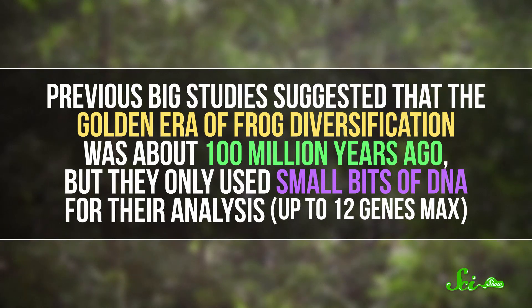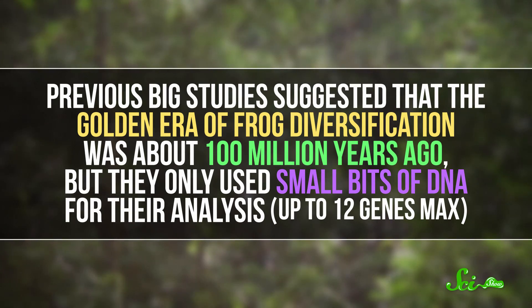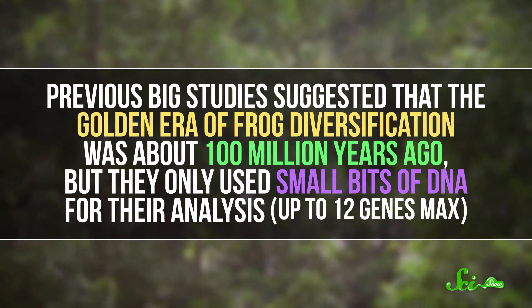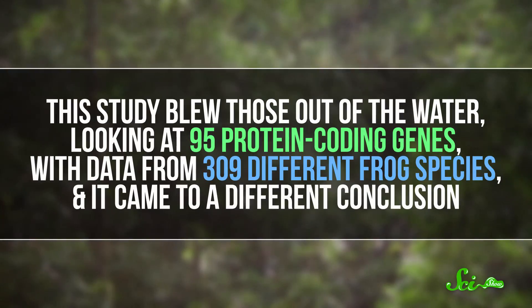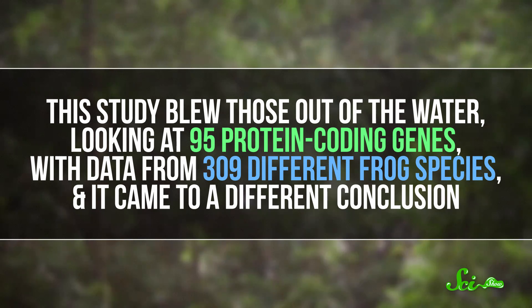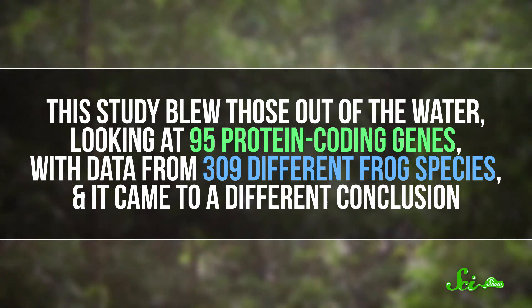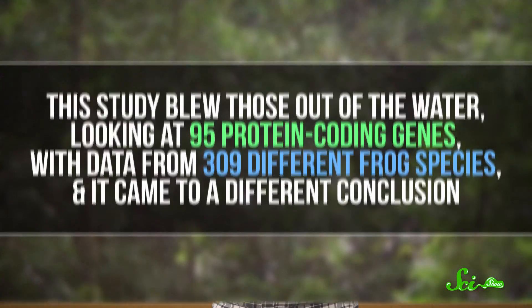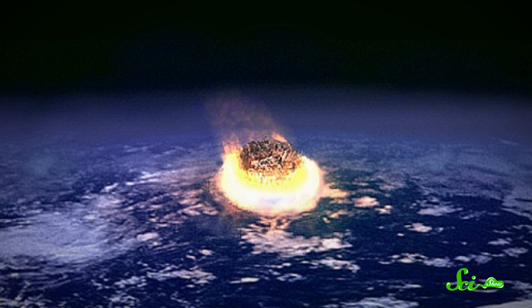Previous big studies suggested that the golden era of frog diversification was about 100 million years ago, but they only used small bits of DNA — up to 12 genes max. This study blew those out of the water, looking at 95 protein-coding genes with data from 309 different frog species, and it came to a different conclusion. It turns out that frog diversity actually took off much more recently, after the end of the Cretaceous period 66 million years ago. There was a mass extinction event that killed off the dinosaurs, and many frog species too, that left all sorts of ecological niches suddenly open.